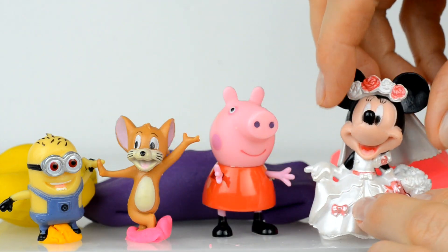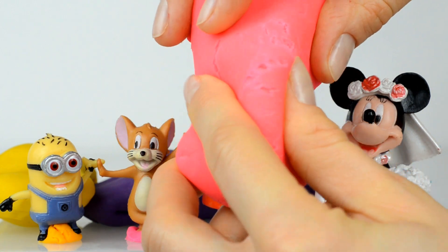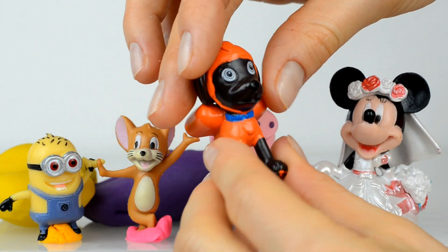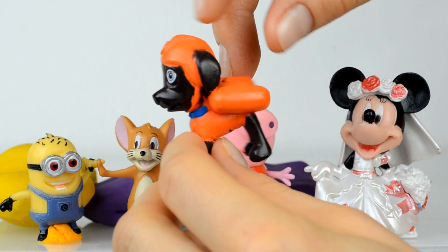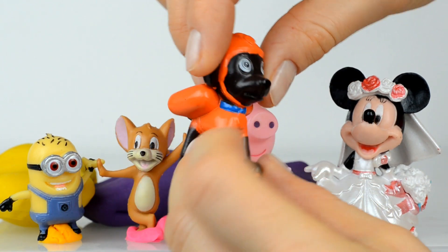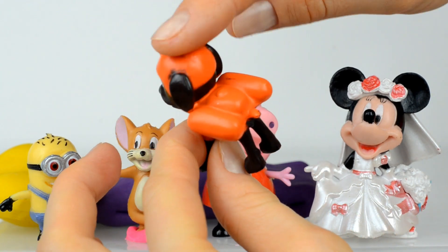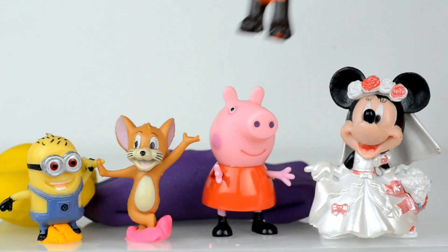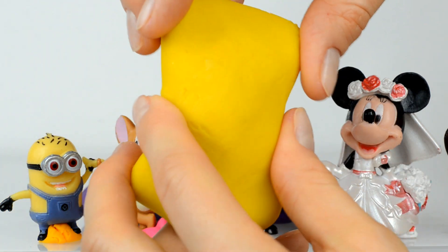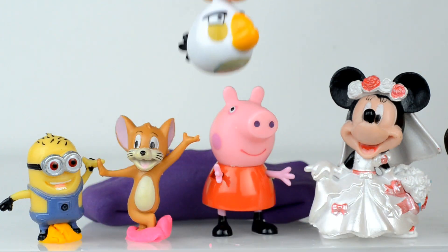Do you love Minnie? Oh yes! Let's now open another surprise — it's pink again. Inside is Zuma, he's from the PAW Patrol crew. He wears orange and his duties are related to water — yes, he helps other members to save somebody!